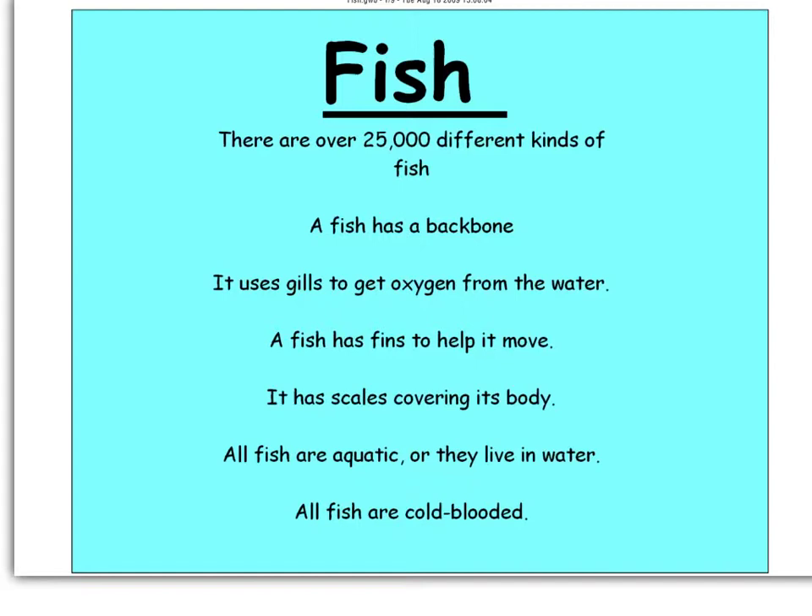This is part four in our series on vertebrate animals. Today we're talking about fish. Fish belong in this group because they are vertebrates, which means that they have a backbone.